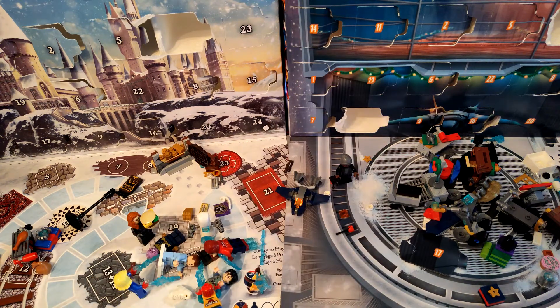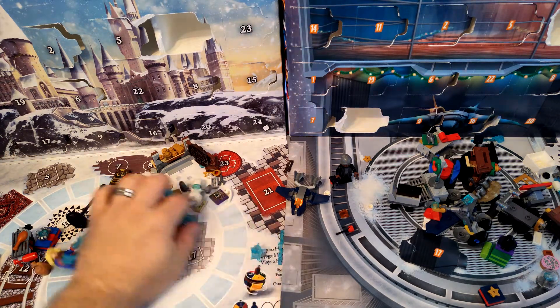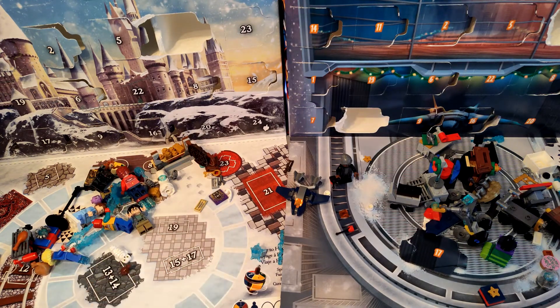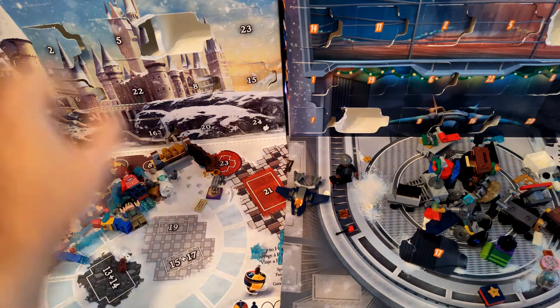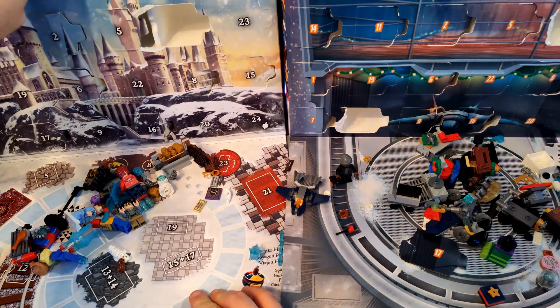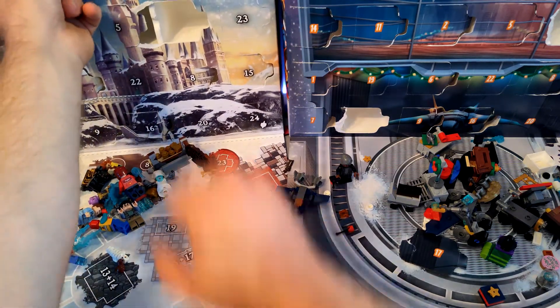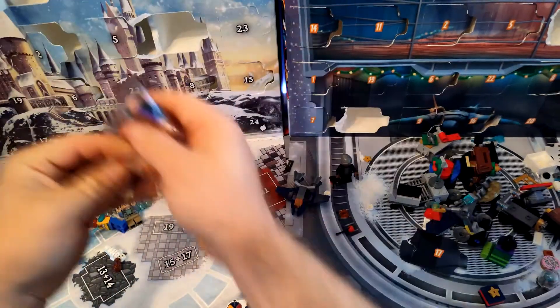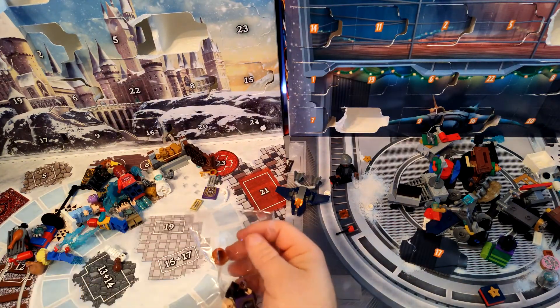Harry Potter, what do you have on day 18? Are we going to get a figure too? There's no 18th space, so it could well be a figure — it's 15, 17, then a gap, and then 19. So it could well be a figure. It is! It is!